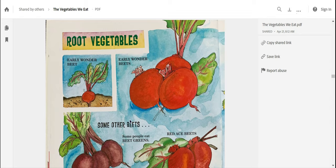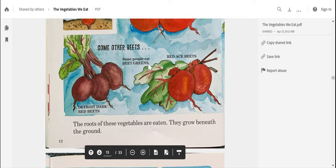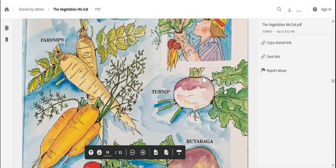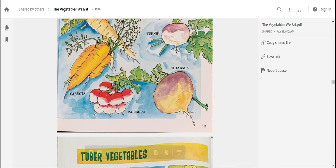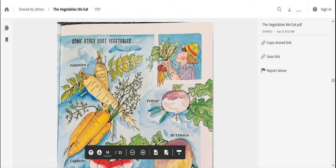Another group is root vegetables. The root vegetables — here's an early wonder beet, growing with roots down in the ground with nice long leaves. This is what it looks like when you pick the beets. Some other root vegetables are parsnips, carrots, radishes, turnips, and rutabaga — I've never eaten rutabaga. They all look like they kind of have similar shapes. I notice the carrots and parsnips also have different shapes. Wow, I never knew there were so many vegetables.